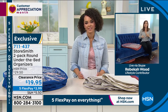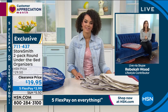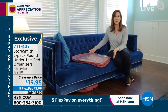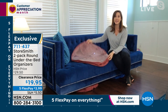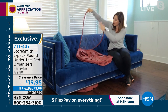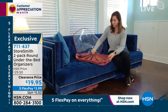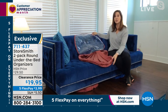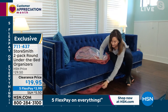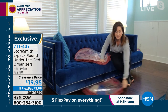Rebecca says this isn't just under the bed — it works under the sofa or an armchair too. Utilizing all that space is the secret to staying organized. When it comes to you, you open it up and see the full zippered lid all the way around. You can see everything inside, and each organizer is divided into separate sections so you can separate your shoes or other items.